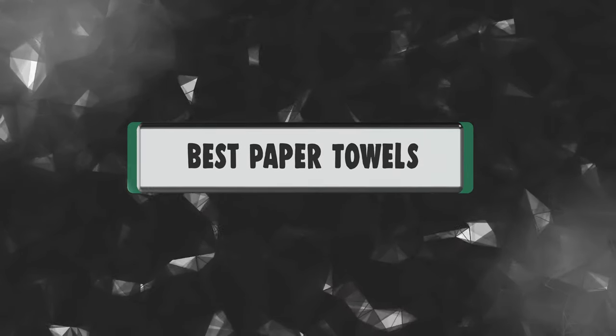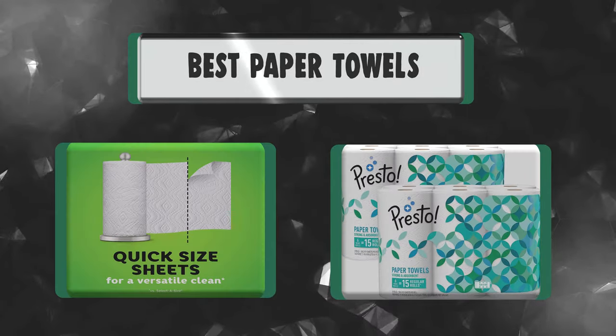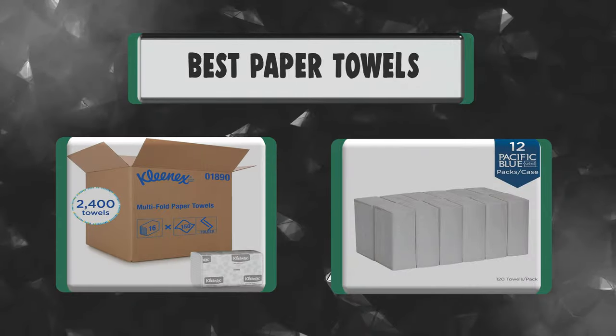Hey everyone! In today's video, we're going to take a look at the best paper towels in the market. Keep watching!